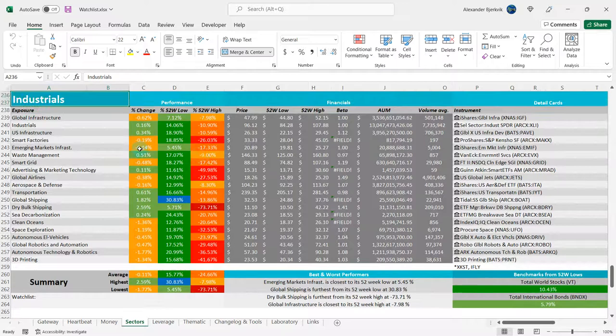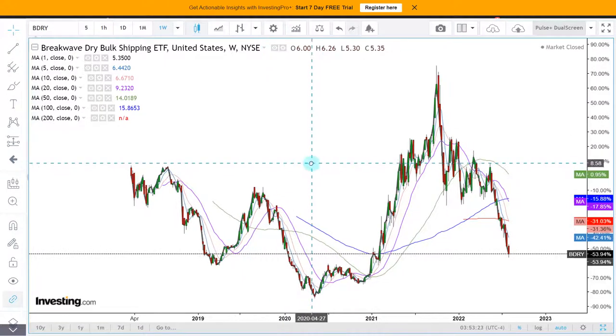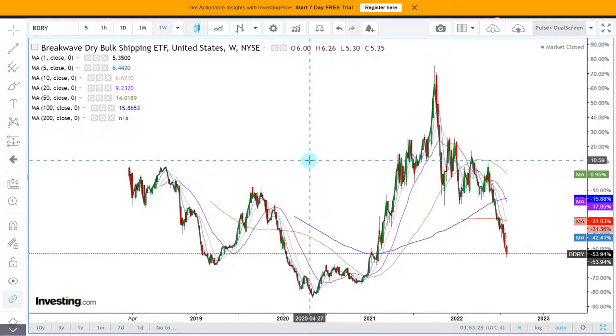This is under a category called industrials, one of the major stock sectors. Dry bulk shipping — the ETF is about 6% from the 52-week low, but still minus 74% away from the highs. Clearly this industry has been in a downtrend.